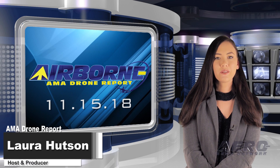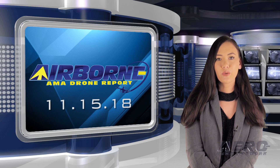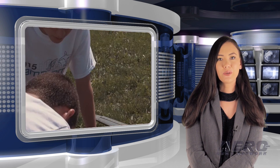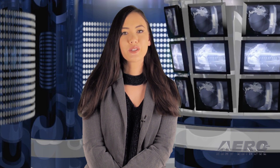Hello, I'm Laura Hudson. Welcome to Airborne's AMA Drone Report on AeroTV, a weekly news program covering the recreational drone world in partnership with the Academy of Model Aeronautics, one of the oldest and most respected aviation organizations in the world, with more than 200,000 members and 2,400 clubs across the country.